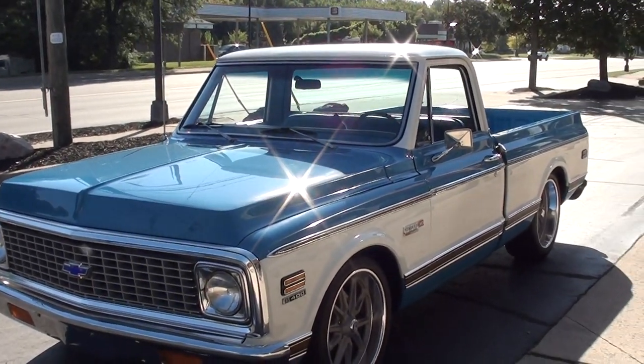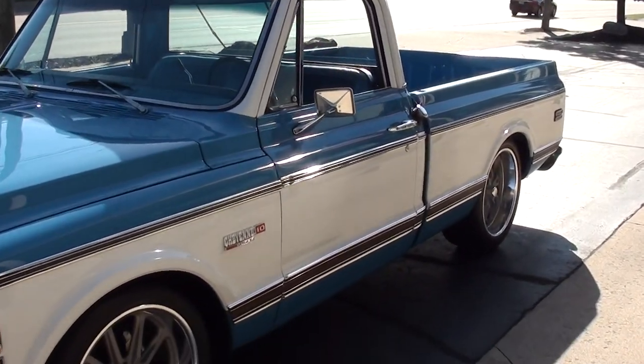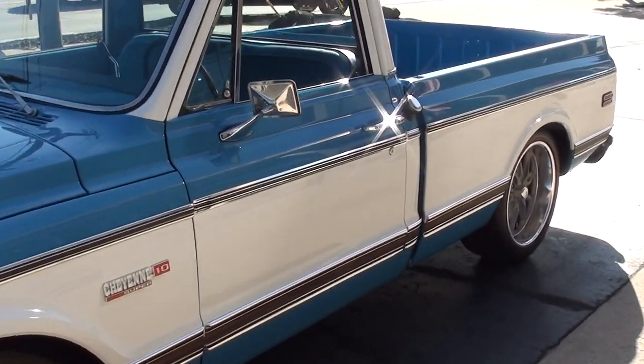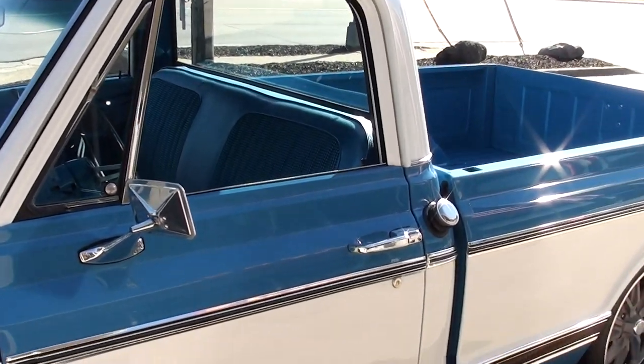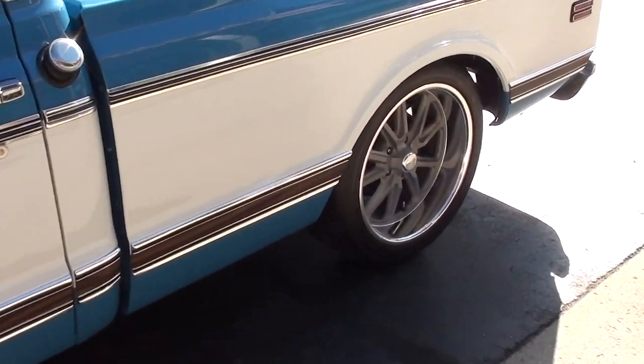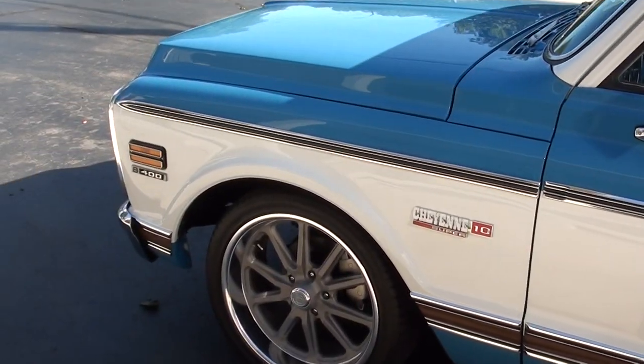GM calls this medium blue. Of course it's two-toned — it's got the white down the center and white on the top. I love that it's got the matching houndstooth medium blue houndstooth interior. Killer set of 20-inch US mags on it. Again, complete frame-off restoration.